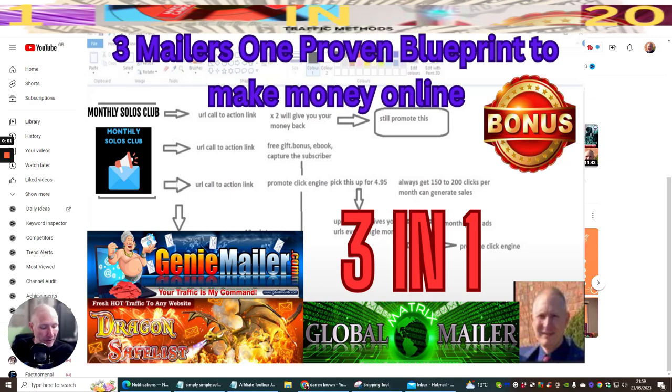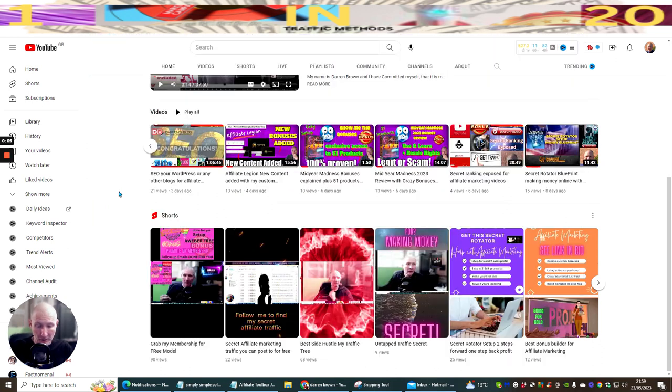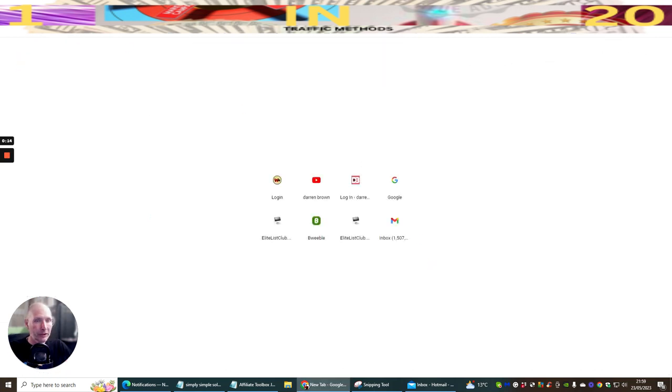This time I'm going to be showing you three different mailers which I use, which really helps with my traffic. We're going to jump straight into this. The first one is called Genie Mailer.